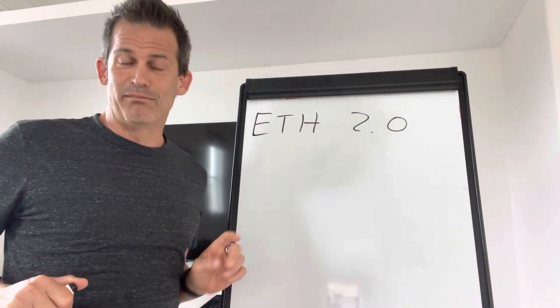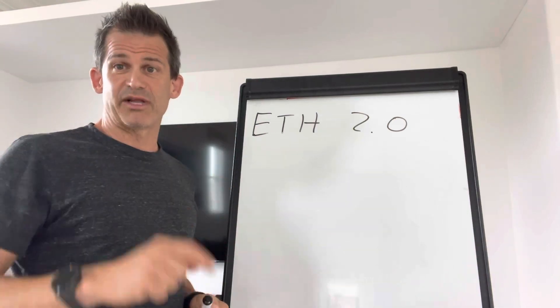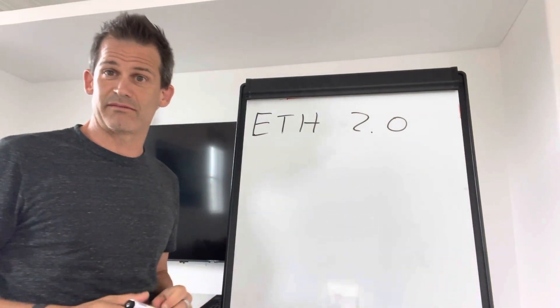In fact, I would claim it's more secure than Bitcoin — but that's a topic for another video. On my playlist, I have an Ethereum versus Bitcoin video playlist where you can find that and more.